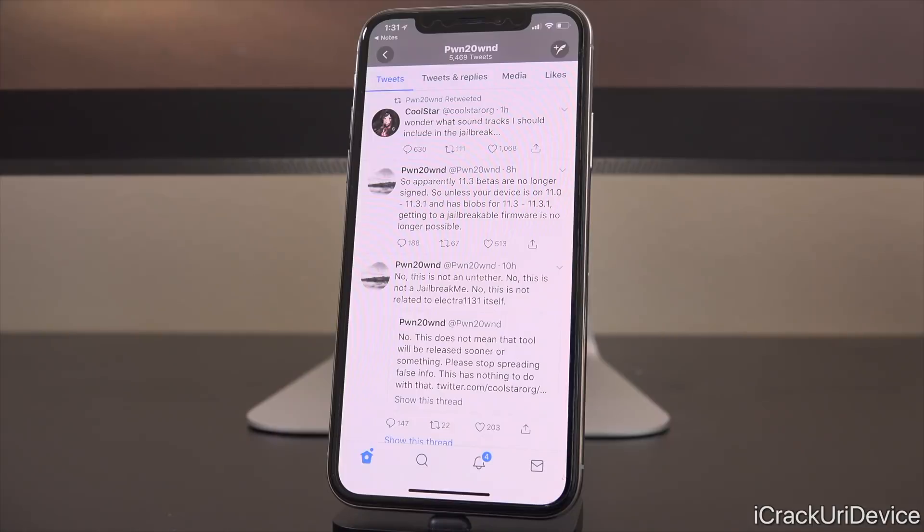He also said, quote, 'This is not an untether. No, this is not a JailbreakMe. No, this is not related to Electra 1131 itself.' So everything that people have been guessing is just false. That's why I stayed away from it until now — I just wanted to release this video to clarify. We're going to have to wait and see what happens once Coolstar actually drops this thing and what he was in fact referring to.